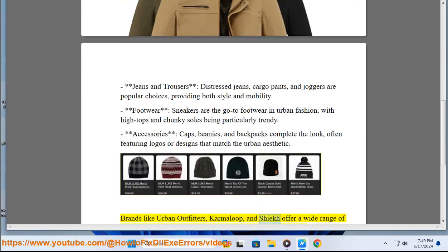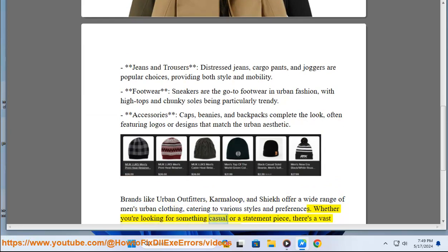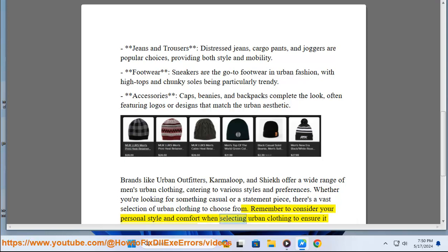Brands like Urban Outfitters, Caramelook, and Jeep offer a wide range of men's urban clothing, catering to various styles and preferences. Whether you're looking for something casual or a statement piece, there's a vast selection of urban clothing to choose from. Remember to consider your personal style and comfort when selecting urban clothing to ensure it reflects your individuality.